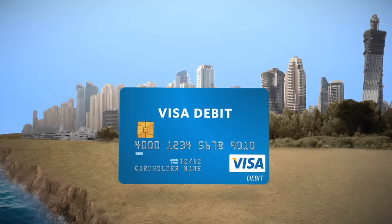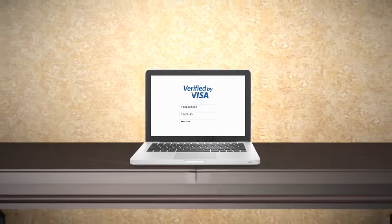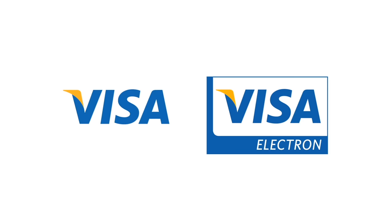Get a Visa debit card and get better access to your money. Eat out and shop for everything you need — easy. Buy stuff online and pay your bills — convenient. And use it instead of cash when you travel — safe. Just look out for the Visa signs.